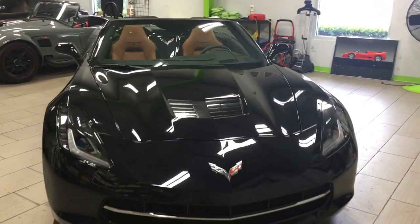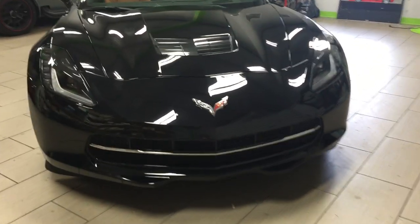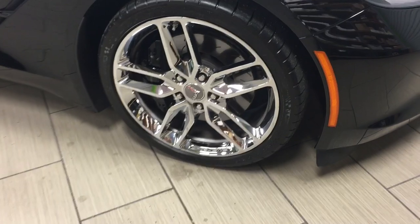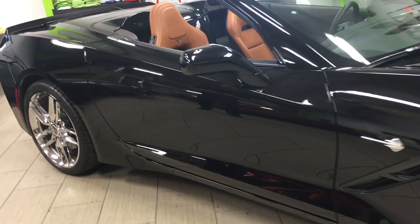It's in our detail shop right now getting ready for sale. If you take a look starting right up front, you're going to notice that there are no chips, rock chips, dings, dents, scuffs, or scratches. You'll notice that as you walk around the vehicle as well. Nothing nasty there to talk about. It's got the beautiful chrome optional wheels on it — it really adds a little bit of extra flair to the black exterior.